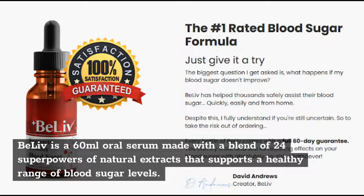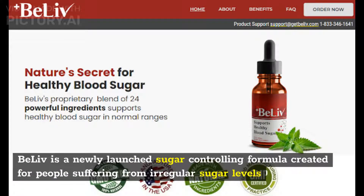BeLive is a 60ml oral serum made with a blend of 24 superpowers of natural extracts that supports a healthy range of blood sugar levels. It is a newly launched sugar-controlling formula created for people suffering from irregular sugar levels.